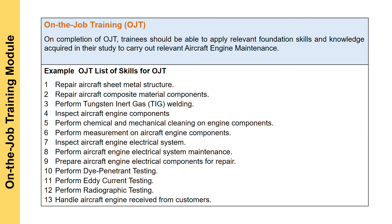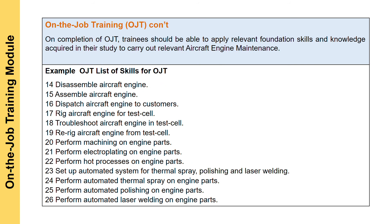For this program, you need to go through a list of competencies which you will cover during your on-the-job training phase. Here are the top 13 competencies listed. Your qualified supervisor will guide you, train you, and let you practice. When you are ready, they will assess you on all these skills. There are a total of 26 skills required for this on-the-job training.